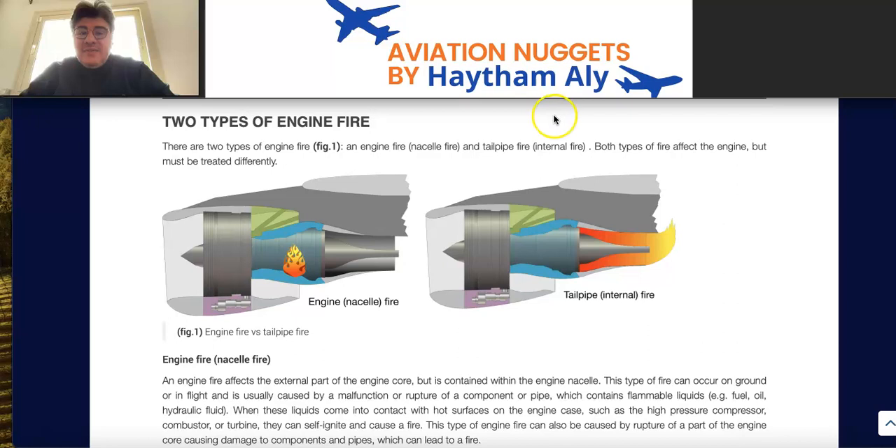As a pilot or aircraft maintenance personnel, you must not delay the engine fire procedure. It is a red ECAM alert and it needs immediate action. In Part 1 we talked about incidents where the pilot delays the procedure for engine fire, and the situation becomes worse — even after discharging both fire extinguishing agents, the delay led to a very bad scenario.